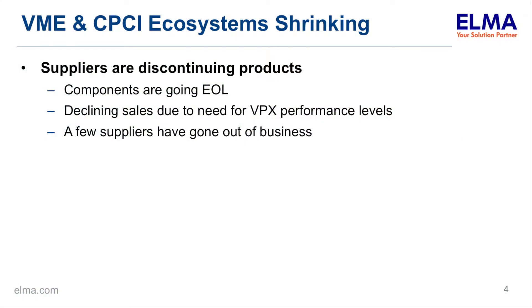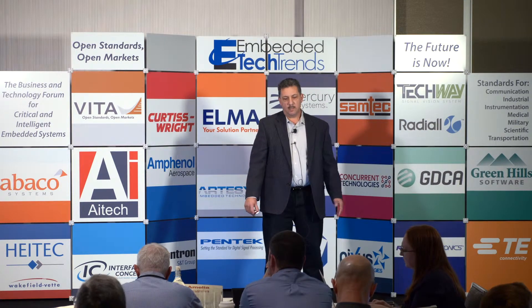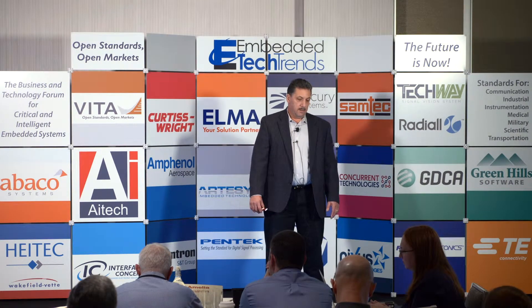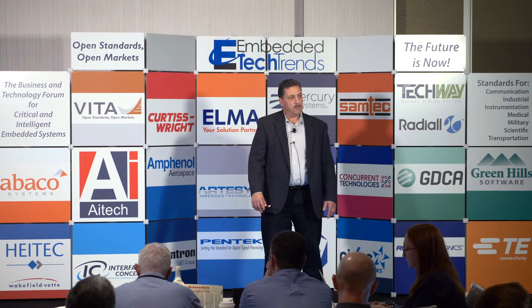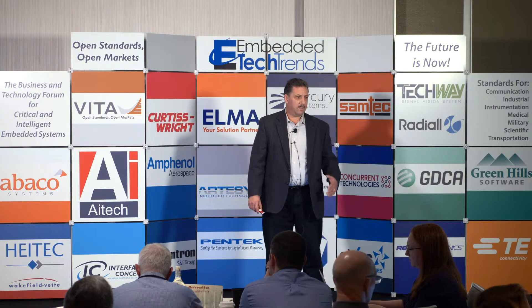At this time the VME and traditional parallel bus CompactPCI ecosystems are shrinking. The main reason is that components are going end of life, and in some cases board manufacturers don't see sufficient business case to create a replacement, so they'll discontinue a product. In some cases suppliers have even gone out of business, causing an incredible amount of pain for customers. Also, some applications requiring higher performance are driving suppliers toward VPX products, making it less attractive to continue the old products.